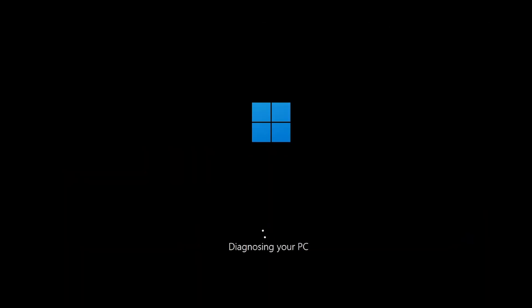In the first solution, we'll run the check disk tool to look for errors in your drive. First, start your PC and press the power button while it tries to load Windows to force it to shut down.